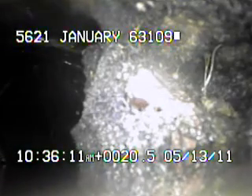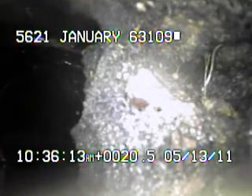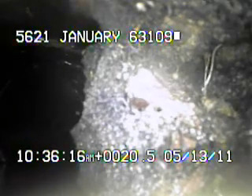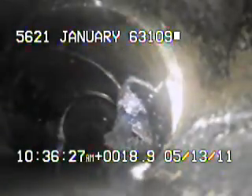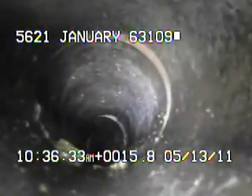Right here at the right-hand side of the pipe you can see a large hole that's developed in the side of the pipe.